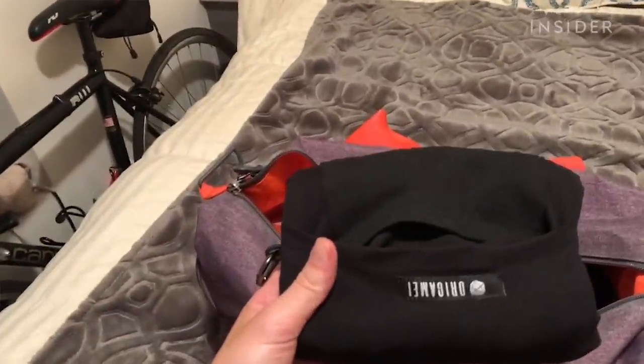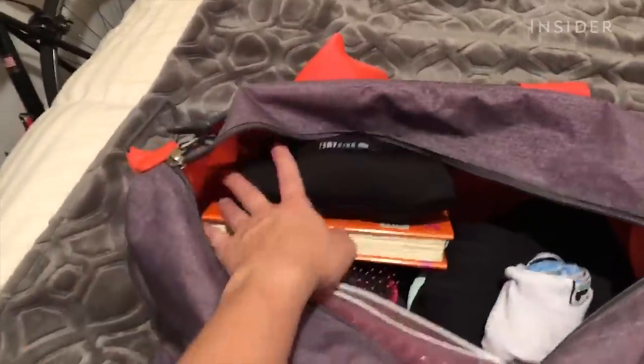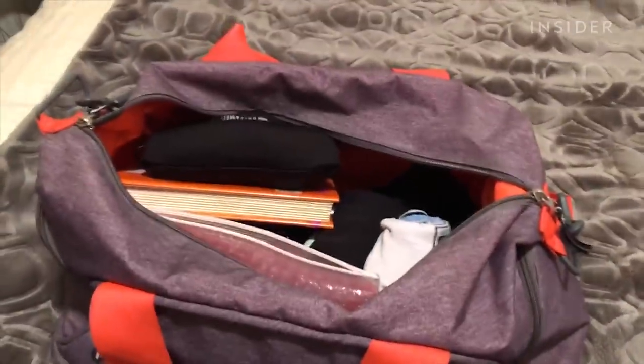I take a lot of stuff with me in the mornings if I'm going to the gym — my workout clothes, my makeup and stuff to get ready, my outfit, and then anything I need for the work day: a lunch, a book, a water bottle, all sorts of stuff. It can add up and get really heavy.